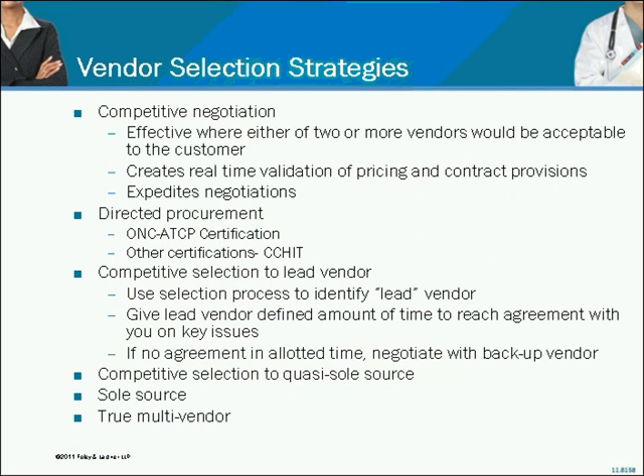Directed procurement is a phrase I've been using for a number of years — it may not be something you've seen before, but you'll understand it when we talk about it. Another approach is competitive negotiation, where you go with two or more vendors head-to-head, negotiating and getting real-time feedback about pricing and terms and conditions. It's a very effective approach but very time-consuming and resource-intensive. Many organizations don't have the bandwidth internally to truly go down a dual or multiple path negotiation.